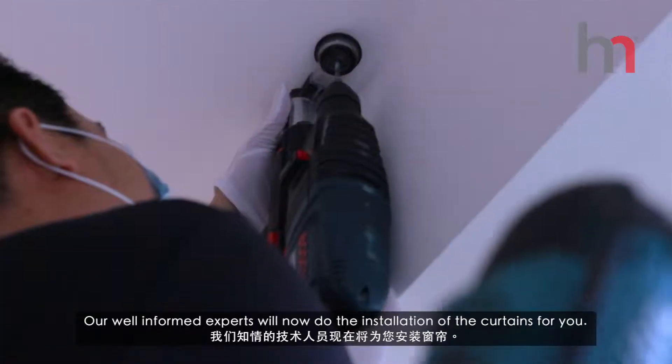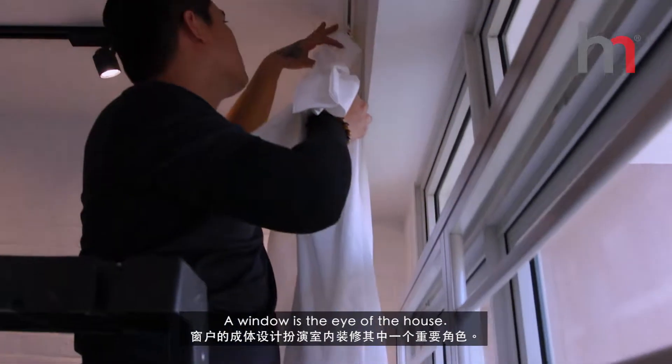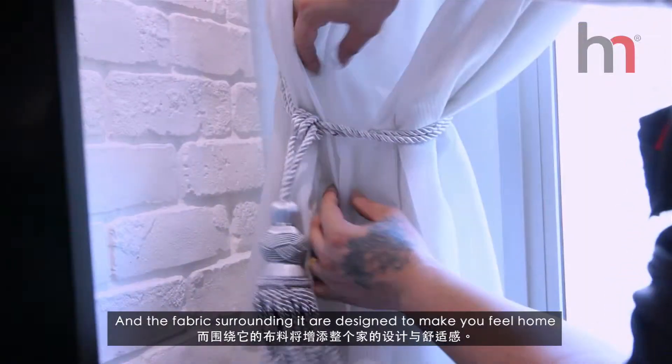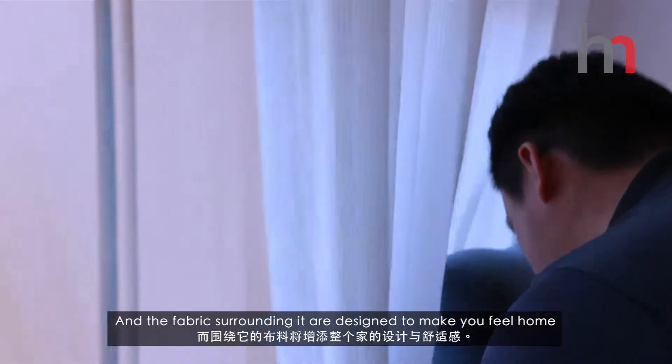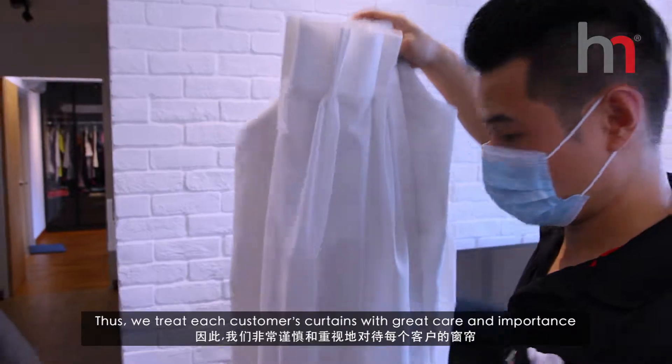Our well-informed experts will now do the installation of the curtains for you. A window is the eye of the house and the fabrics surrounding it are designed to make you feel like home. Thus, we treat each customer's curtains with great care and importance.